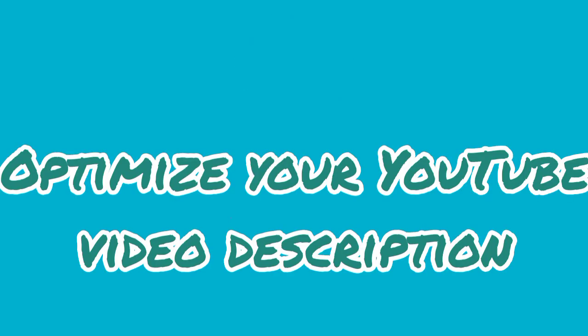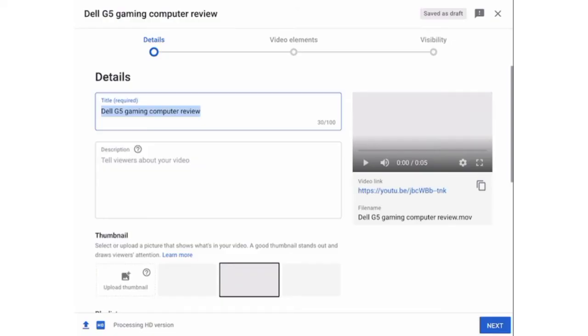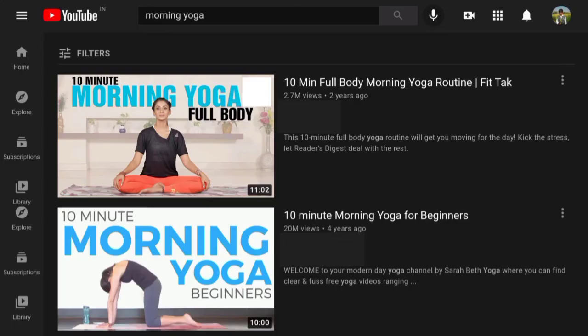Step 4: Optimize your YouTube video description. One of the most important ranking factors for YouTube SEO is making sure you have a solid, optimized video description. Whenever you change or update any YouTube video element — including video descriptions, subtitles and closed captions, and video thumbnails — YouTube will re-evaluate the video. This can be good or bad, so it's important you get it right the first time. YouTube recommends putting your most important keywords in the first couple of sentences of your description, and keeping your description no longer than 200 words.